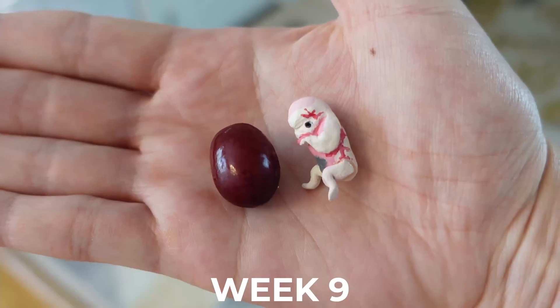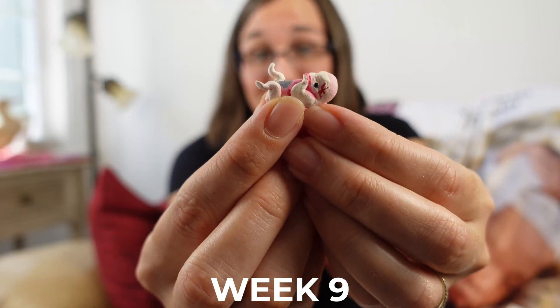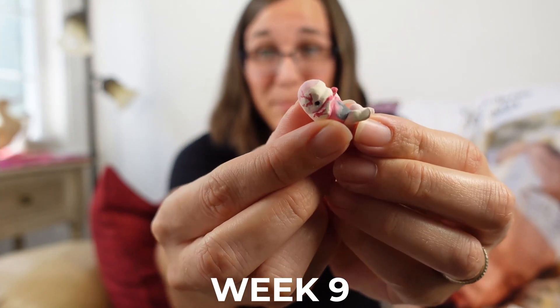At nine weeks your baby is measuring in at around 0.9 inches or 2.3 centimeters long. Your little one's heart is beating at around 170 beats per minute.